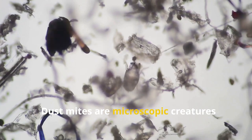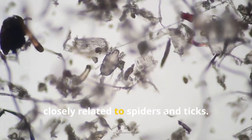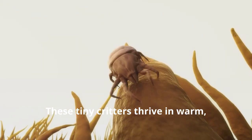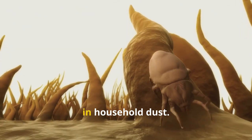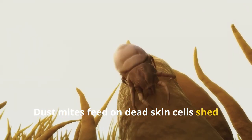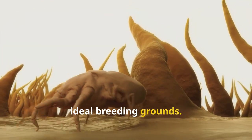Dust mites are microscopic creatures belonging to the arachnid family, closely related to spiders and ticks. These tiny critters thrive in warm, humid environments and are commonly found in household dust. Dust mites feed on dead skin cells shed by humans and pets, making our homes — especially our beds — ideal breeding grounds.